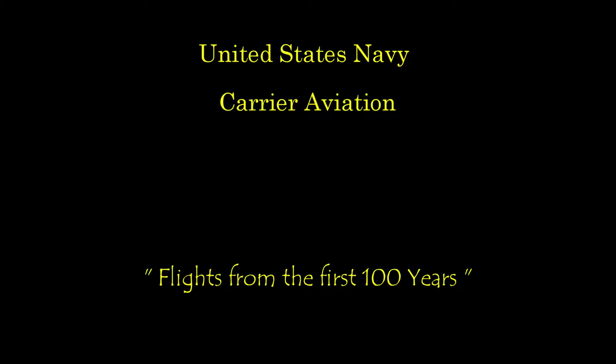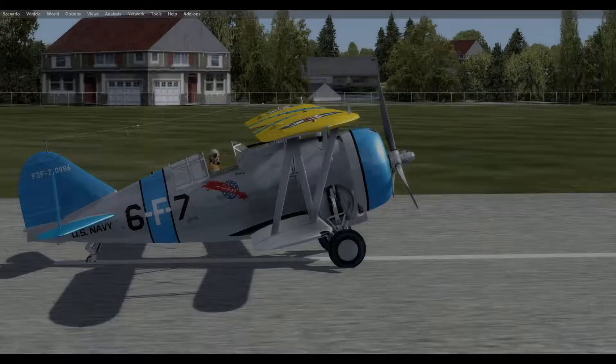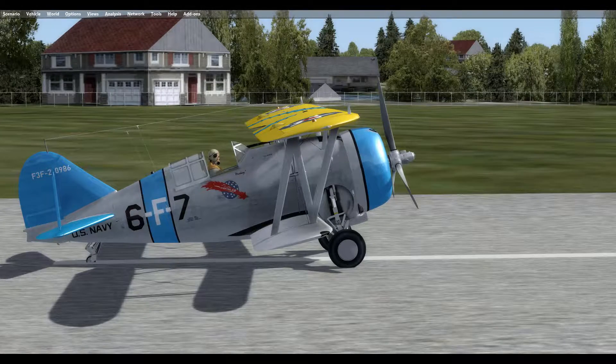Hello again. Hound Dog with you in another historical aircraft for the past 100 years of U.S. Navy carrier aviation. It is March 28, 1936, and we are flying the Grumman F-3F from the Anacostia Naval Air Station in Washington, D.C. to the USS Saratoga CV-3 for an arrested landing and free deck launch.